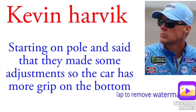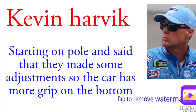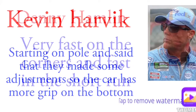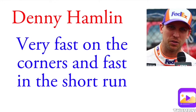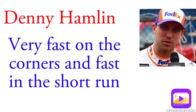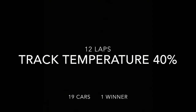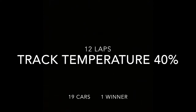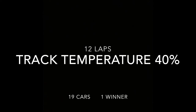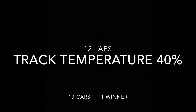Kevin Harvick, starting on the pole, said that they made some adjustments so that the car has more grip on the bottom. And Denny Hamlin, very fast on the corners and fast on the short run, he said. So let's see if he is right about that. Now this is going to be a 12 lap race, track temperature is 40 degrees, not a very hot track temperature. Let's see how that affects the racing.